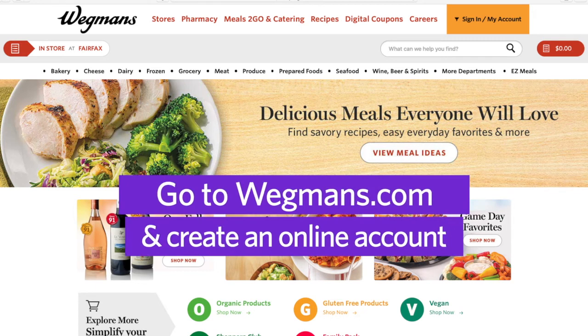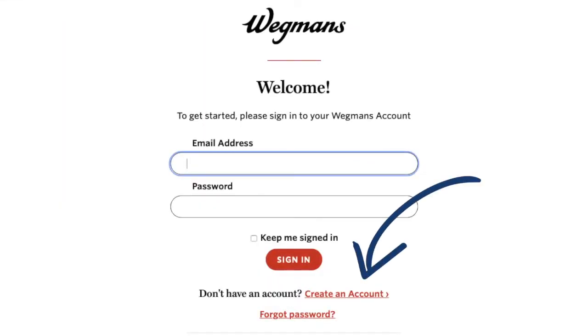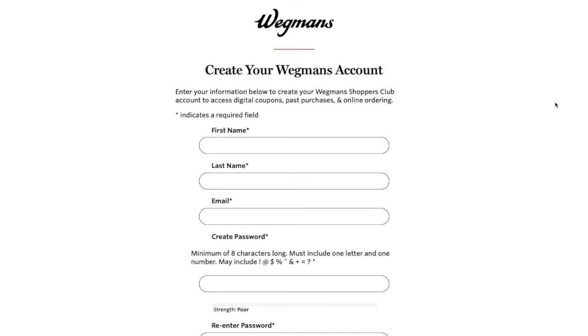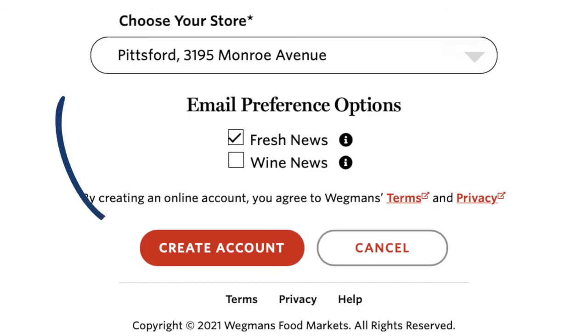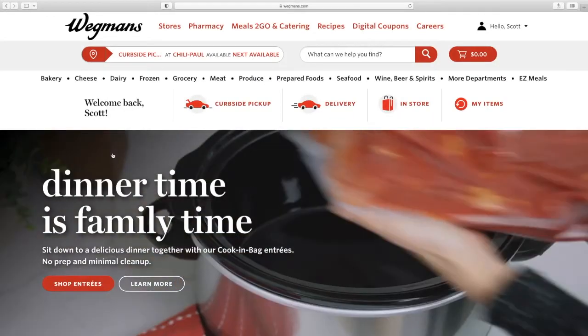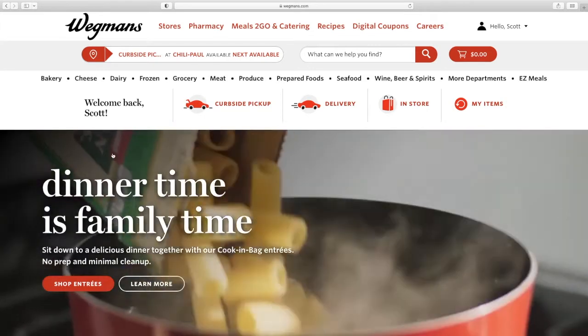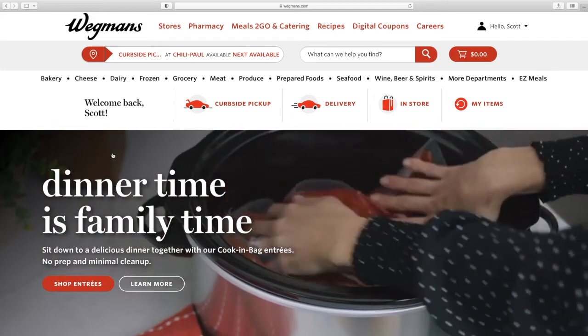Go to Wegmans.com on your computer or mobile device. If you don't have an online account with us, you'll have to create one here using your email and a password. Click Sign In in the upper right corner of the screen, then click Create an Account. Enter all your personal information, including a valid email address and password, then click Create Account. Make sure you add your Shoppers Club.